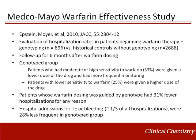In 2010, the results of the large Medco-Mayo warfarin effectiveness study were published. This study evaluated hospitalization rates in patients beginning warfarin therapy with genotyping versus historical controls who did not have genotyping. The study found that patients whose warfarin dosing was guided by genotyping had 31% fewer hospitalizations for any reason, and hospital admissions for thromboembolism or bleeding were 28% less frequent in the genotype group. Therefore, the results of this study support warfarin pharmacogenetic testing from a clinical outcome standpoint.